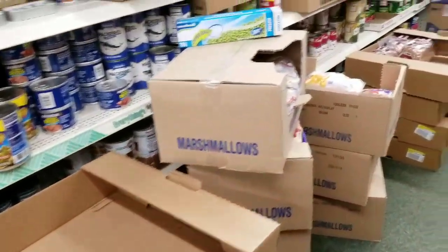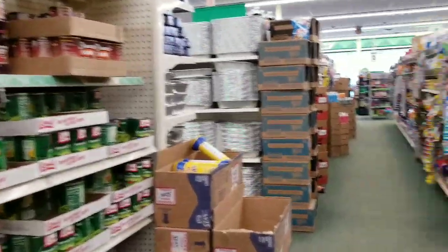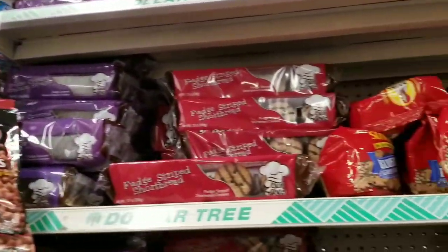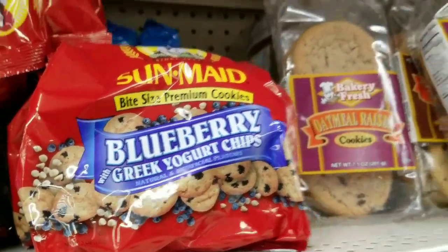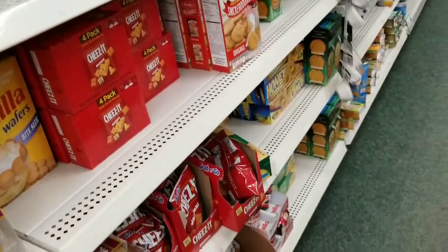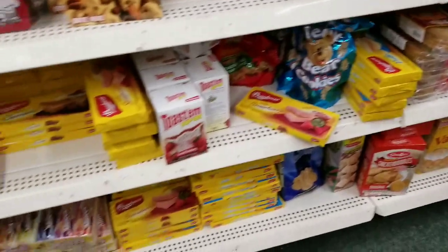There's sugar in the healthiest of things — well, that you think are healthy. People wonder why they can't lose weight because you think you're eating healthy and then you look at the back and it's corn syrup, sugar, salt, sodium — all this stuff that's bad for you. Blueberry gluten yogurt chips — it's a trick. They trick you into believing you're eating healthy, and the calories are crazy.